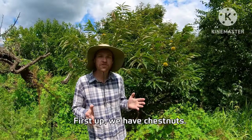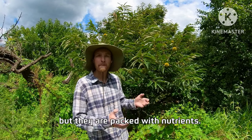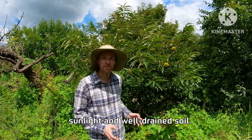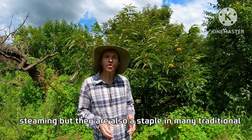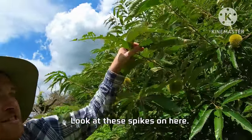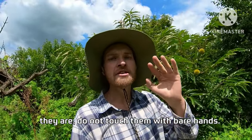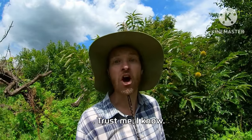First up we have chestnuts. These trees produce nuts that are not only delicious but packed with nutrients. They grow well here in Korea with a lot of sunlight and well-drained soil. Chestnuts are great for roasting and steaming and are a staple in many traditional Korean dishes. Look at these spikes — they're not ready for harvest yet, but when they are, do not touch them with bare hands. These spikes will cut you, make you bleed, and you'll be sore for days. Trust me, I know.